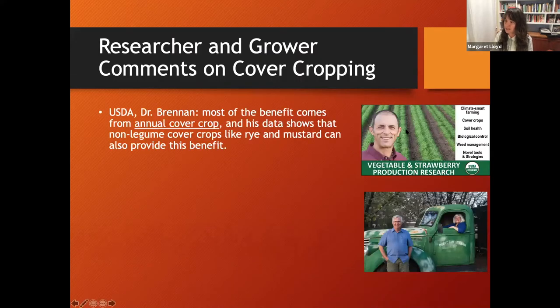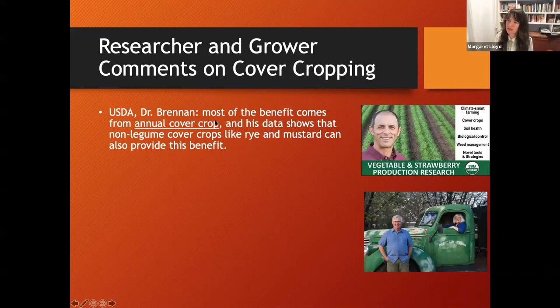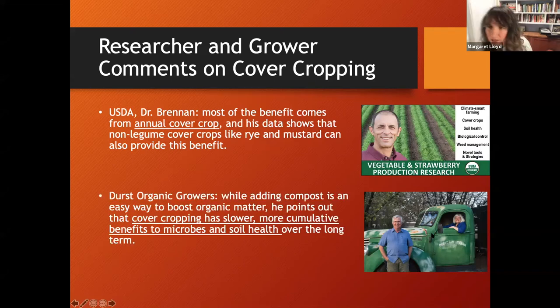In summary, Eric Brennan's research shows it's important to do annual cover crops to really increase benefits. This applies to different types - rye, mustard, or legumes - you'll see these benefits. A local farmer, Durst from Durst Organic Growers, has also found observationally that compost is an easy way to get an organic matter boost, but cover crops have a slower, more cumulative benefit to microbes and soil health.